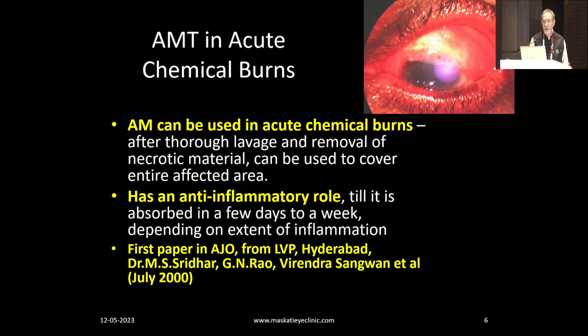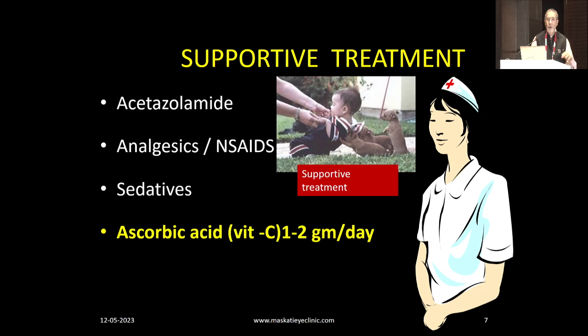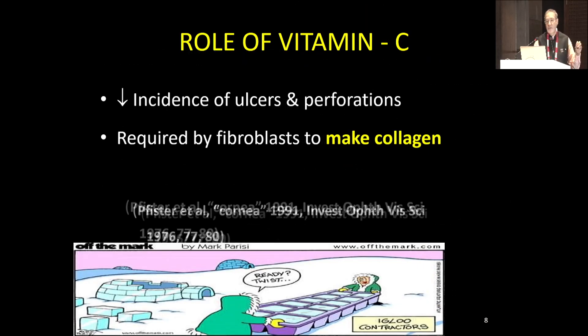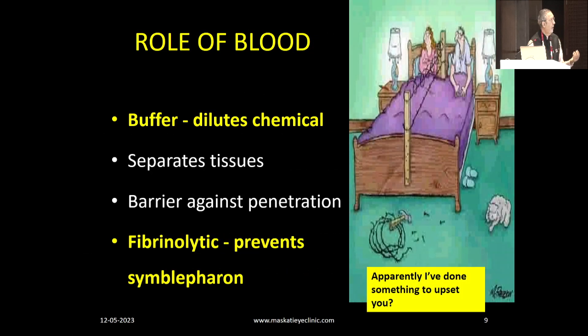You can even repeat the amniotic membrane. Supportive treatment is standard. I would give oral vitamin C by mouth for these patients as well. The reason I stress so much on vitamin C is that it reduces the incidence of ulcers and perforations. It is required by fibroblasts to make collagen — you want the building blocks to come in early. It has been proved that in the anterior chamber of a chemical burn victim, there is almost zero vitamin C left. As for blood: it dilutes the chemical, separates the tissues, acts as a barrier against penetration, and is fibrinolytic — it prevents symblepharon.